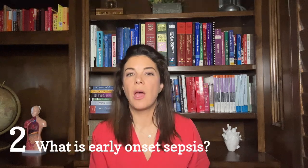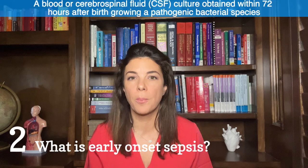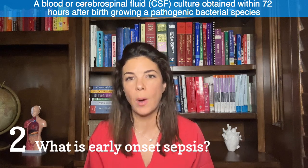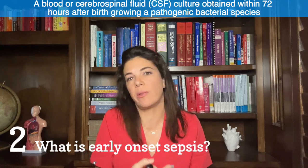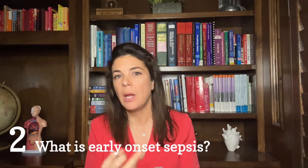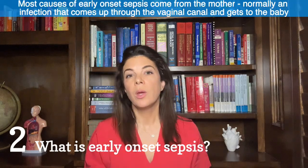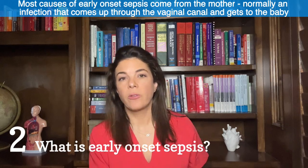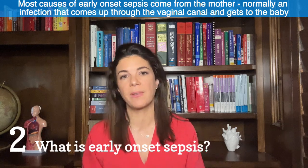Point two: what is early onset sepsis? Early onset sepsis is when you have either a culture-positive blood or CSF (cerebrospinal fluid) result within the first 72 hours of life, and that culture must be positive for a pathogenic bacteria. We pretty much assume that all cases of early onset sepsis come from the mother — most of the time ascending through the vaginal canal, infecting the amniotic fluid, placenta, and baby.